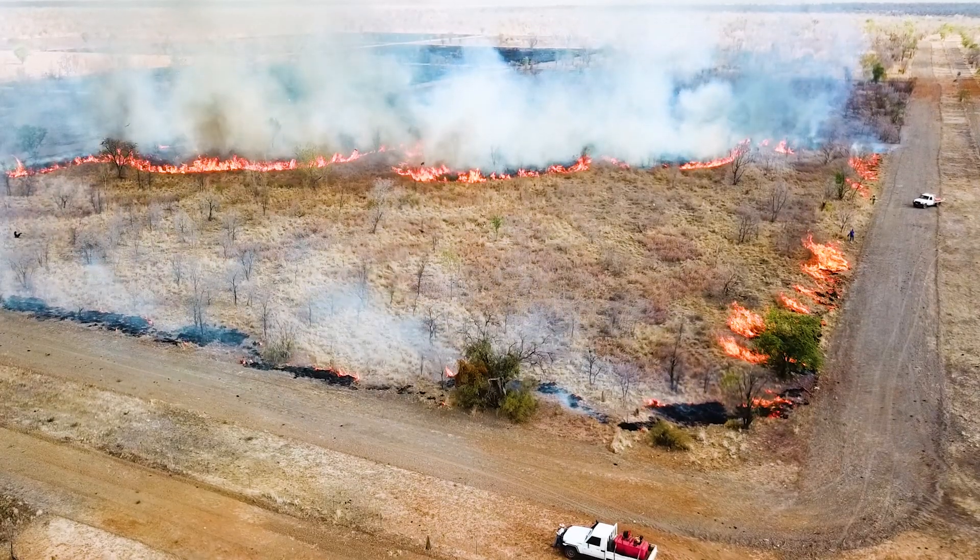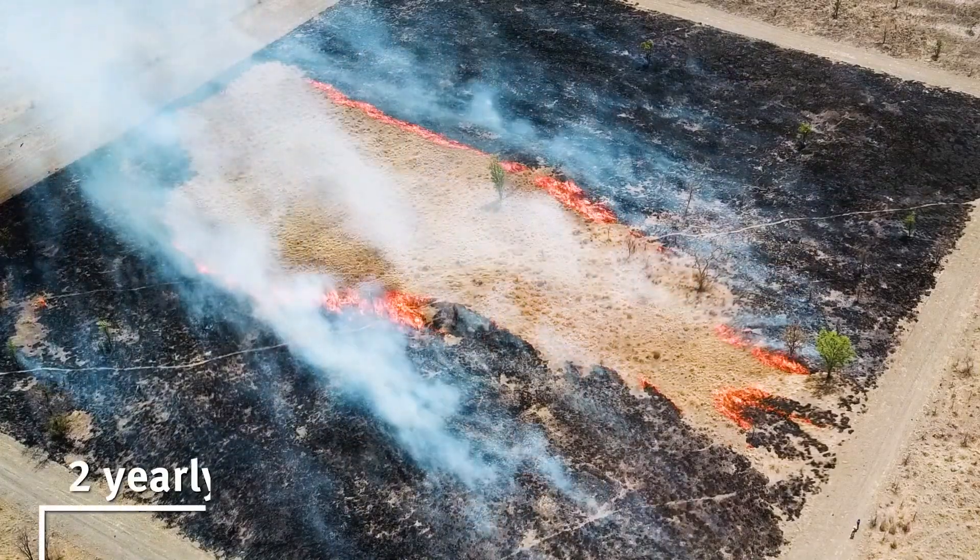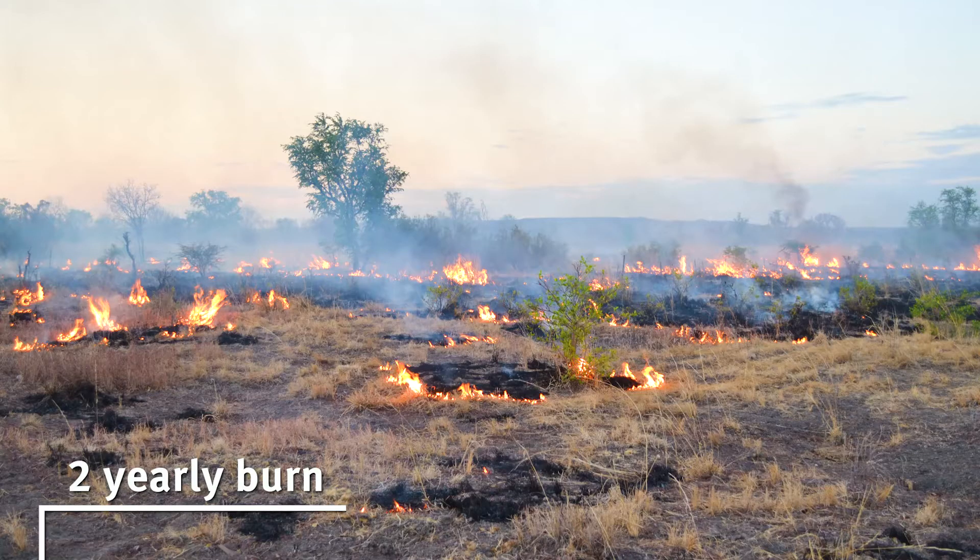What we've learned from this is that burning every two years is too much. You don't need to burn that much and often it leads to undesirable overburnt landscapes.